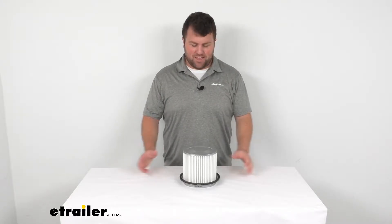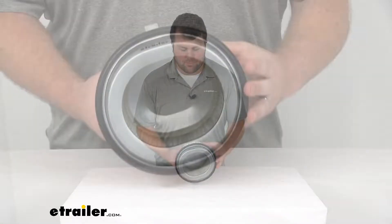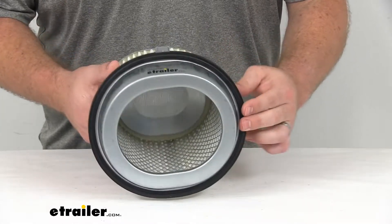Hi there, I'm Michael with eTrailer.com. Today we're going to take a quick look at the PTC Custom Fit Engine Air Filter.